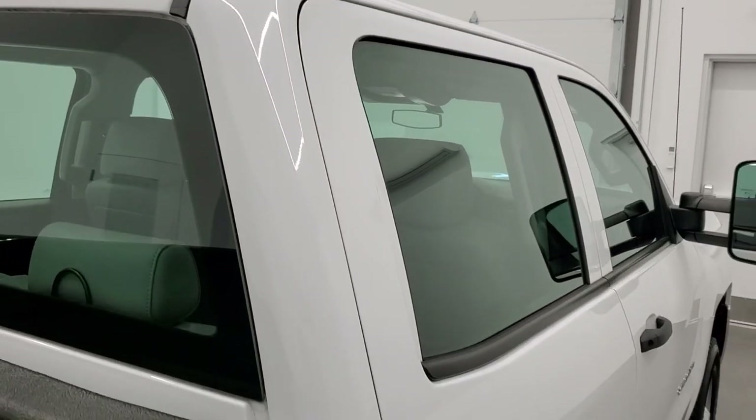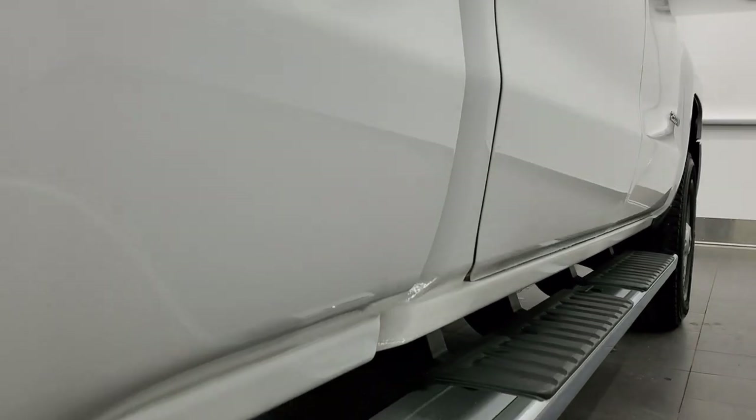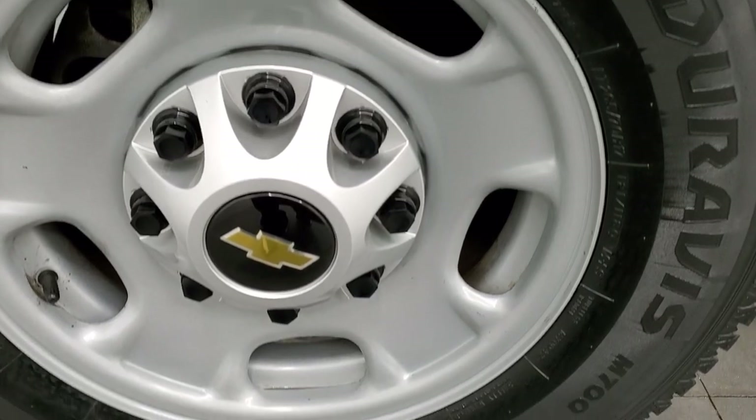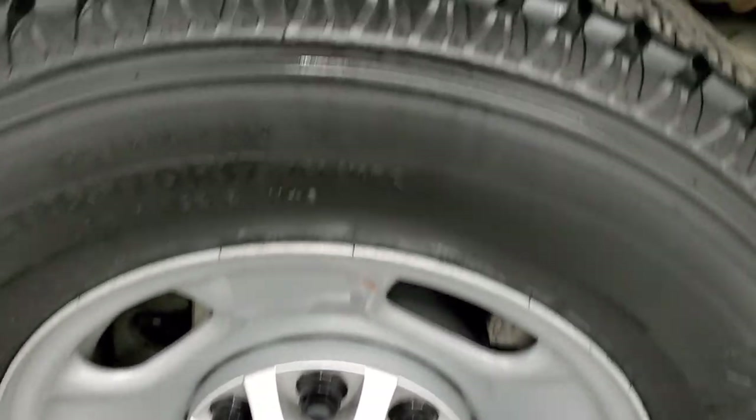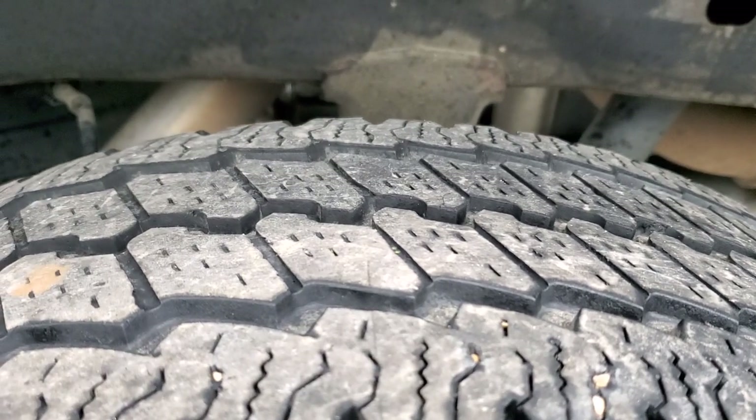That's why we offer the Summit Auto Fast Pass option — in the upper right-hand part of your screen is a link right to our website where you can apply for financing, get pre-approved, see a payment quote, even appraise a trade, all from the comfort of your own home. So when you get here, all you have to do is drive the truck, love it, and you'll be all set to go.